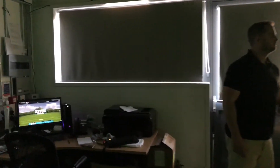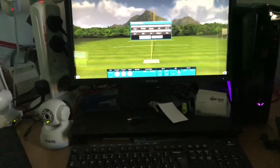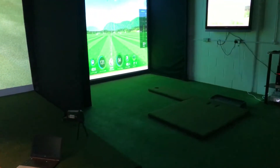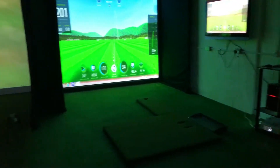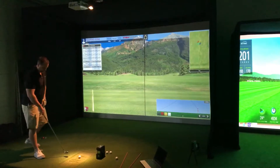SkyTrack's come out a little bit bigger than True Golf. And we can see that on the FlightScope, we are looking at 192. So 192, 186, and 193. Okay, good start. Let's hit another one, see what we get.